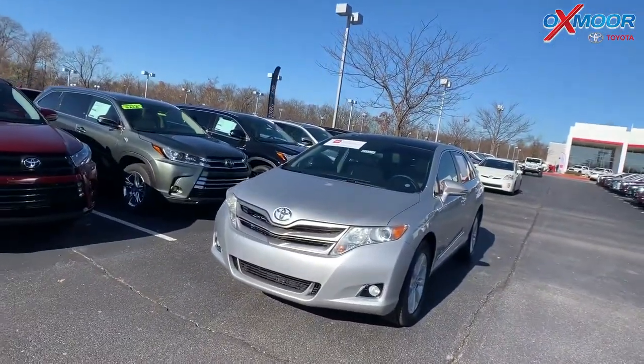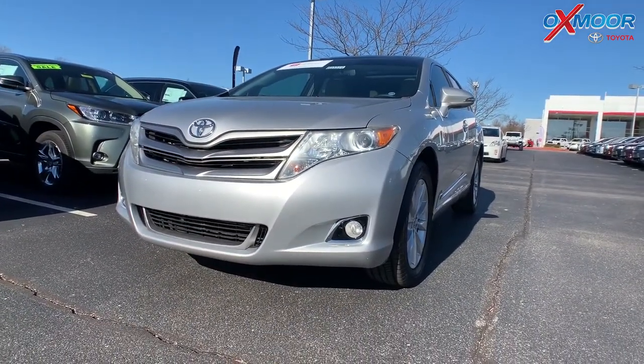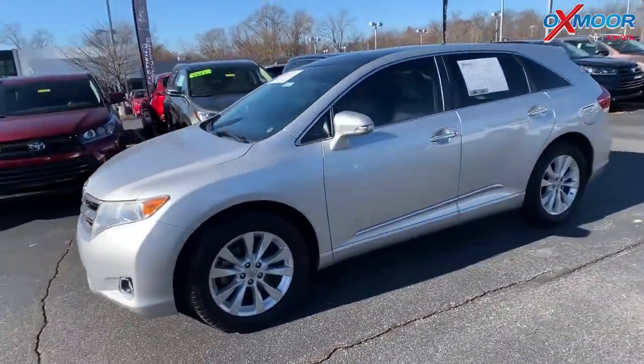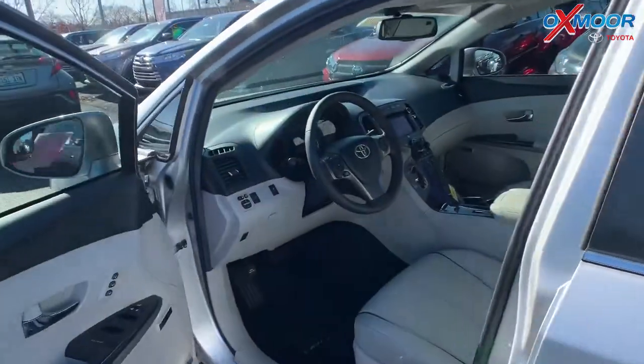For our last vehicle, this is a certified pre-owned 2014 Toyota Venza XLE. The exterior color is called Classic Silver Metallic. Now this vehicle is a rare find — it has extremely low miles. Mileage is 17,335 miles.